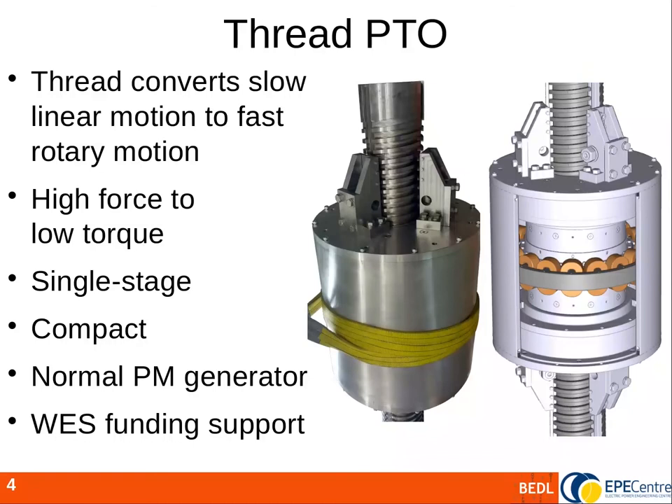The PTO uses a screw thread to convert slow linear motion to fast rotary motion, changing high force to low torque. A low torque means a compact generator realised with a conventional permanent magnet arrangement. The conversion is achieved in a single stage, unlike a rack and pinion system that would typically need a multi-stage gearbox.